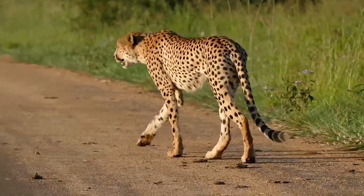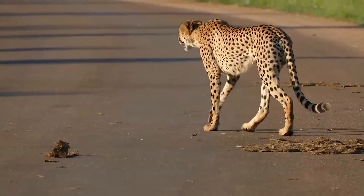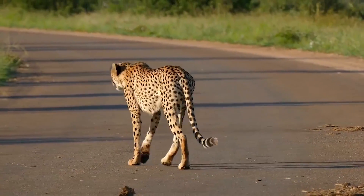Much like a human fingerprint, a cheetah's spots and the ring pattern of its tail are unique, enabling researchers in the field to identify individuals.